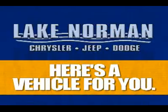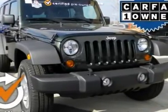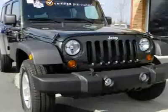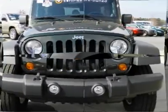Now here's a vehicle for you. $389 per month. Don't pay too much for the superb looking SUV you want. Come on down and take a look at this fantastic looking 2011 Jeep Wrangler.